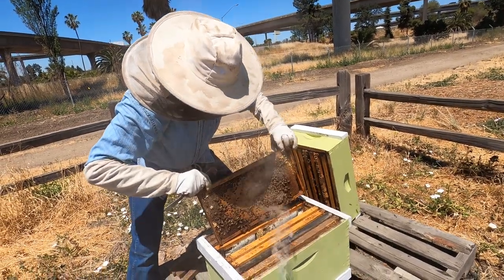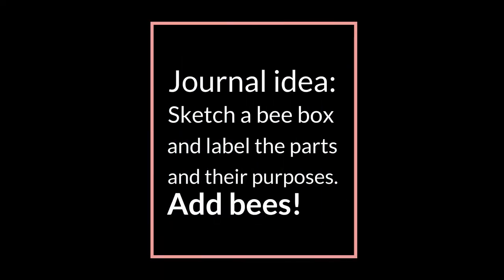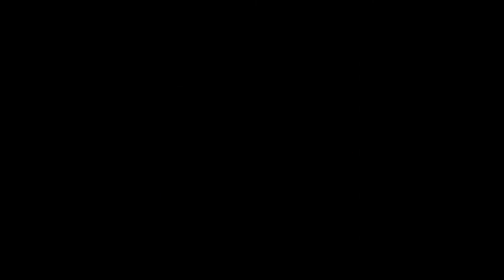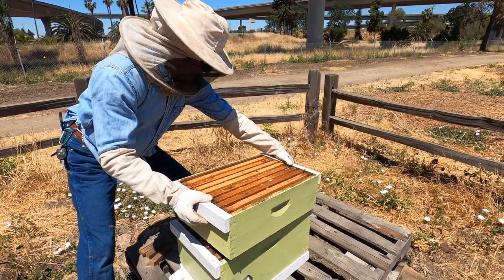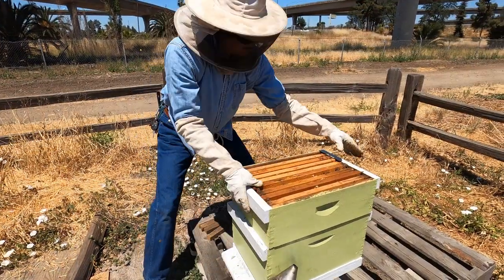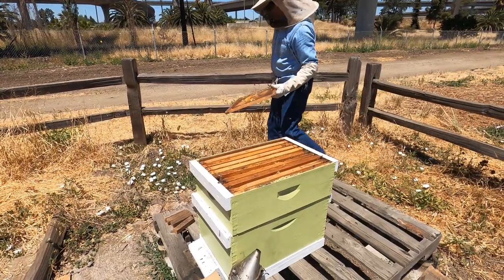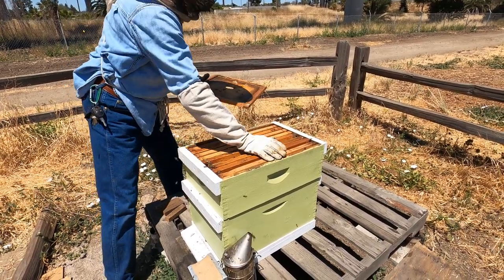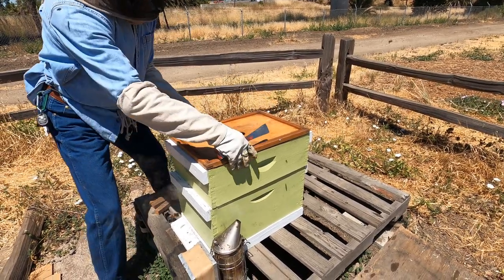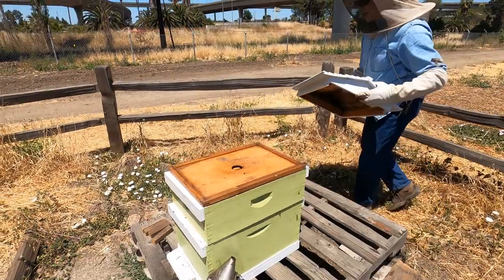Nice and slow and gentle. Set it down — see the difference in size, see the pattern. I'm going to put the honey super back — alignment is crucial. Put my inner cover back. You see one buzzing in my face? That's a defender. I walked away from the smoke and he came after me. And that concludes the normal hive inspection.